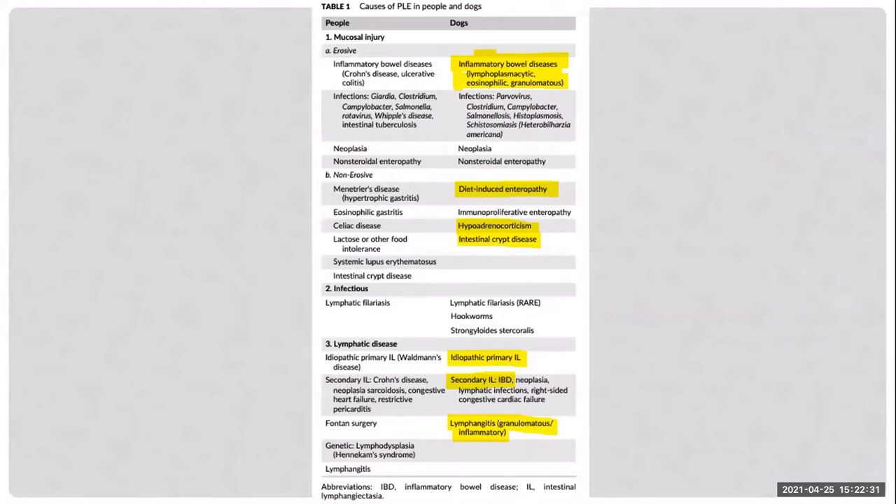A chart from the same paper classifies the disease as mucosal causes — erosive and non-erosive — infectious causes, and lymphatic causes. Erosive mucosal injury includes IBD-type cases; non-erosive includes dietary-induced enteropathies, hypoadrenocorticism, and crypt disease. Lymphatic disease includes primary or secondary lymphangiectasia and lymphangitis.